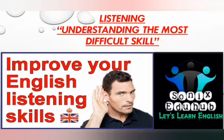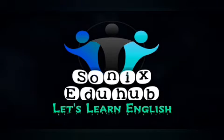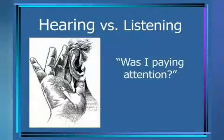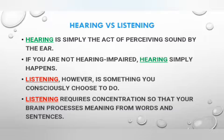Welcome back to the channel! Today's topic is listening — understanding the most difficult skill. Improve your English learning skills with Sonics Edu Hub. Let's learn English. Was I paying attention? Let's check out hearing versus listening.